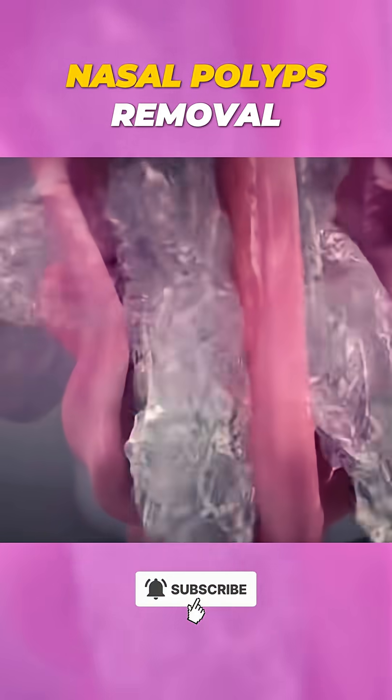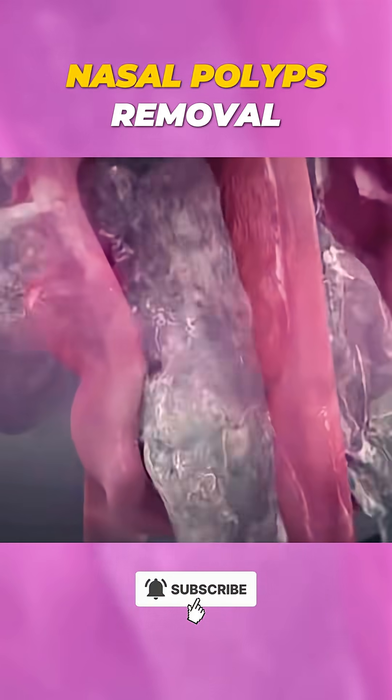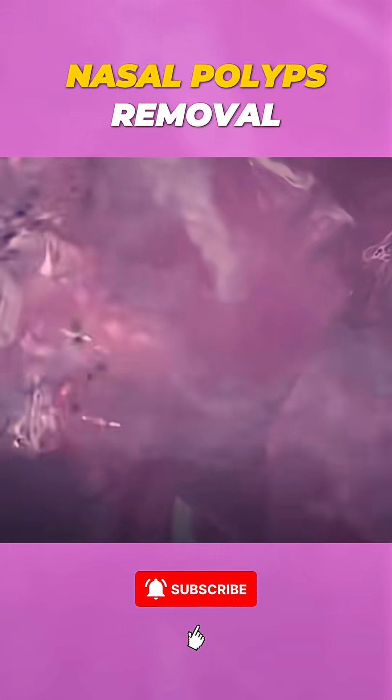Nasal polyp removal is a quick procedure that can bring major relief. Amazing, right? Follow for more medical insights.